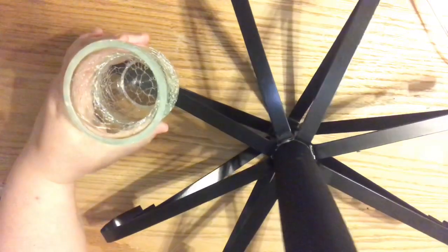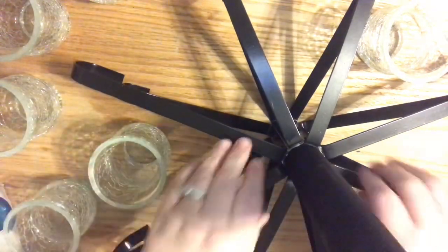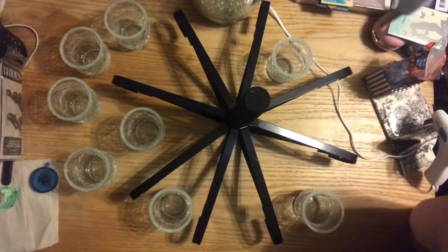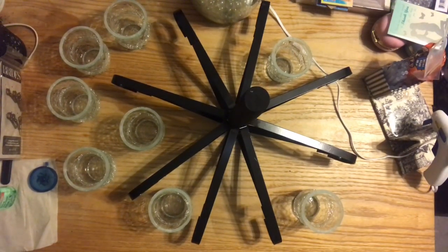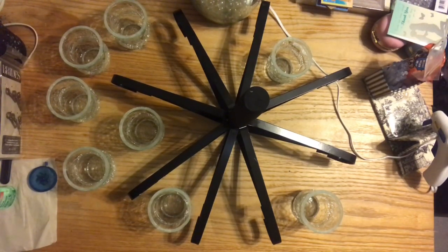I thought I would jump on here and show you really quick how I redid my chandelier and how it looks with these cups. This look when it's done is how I envisioned this chandelier. I do really love the terracotta pots — I think if painted white that would be so pretty for the garden. This is how I envisioned it with these glasses — they're very elegant candle holders.